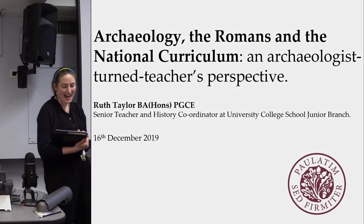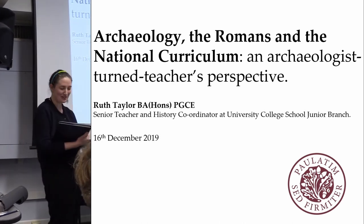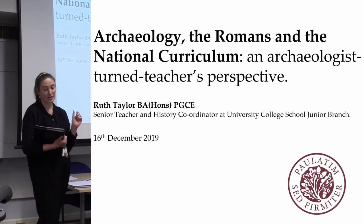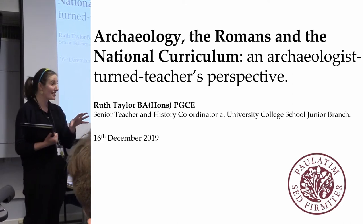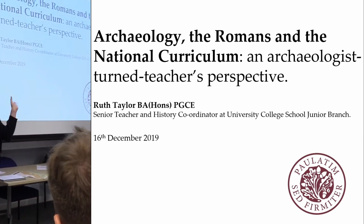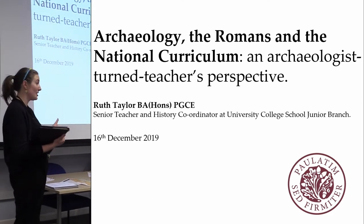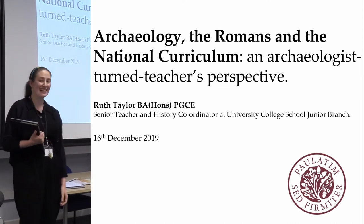I'm Ruth and I'm here to talk to you about archaeology for Romans and the national curriculum. I'm currently a specialist teacher in history and English at UCS Junior Branch, which is an independent school for boys aged 7 to 11. Before that I taught in state primary schools in South London as a class teacher, and before that I was a senior archaeologist at MOLA. So the last seven years or so I've taught the Romans in some form in both the state and independent sector.